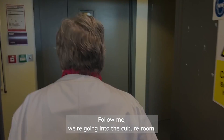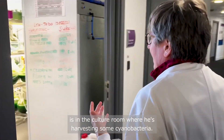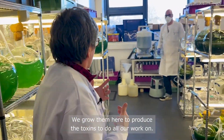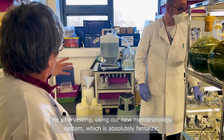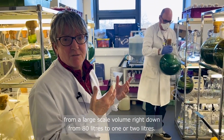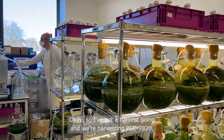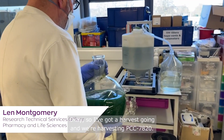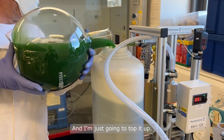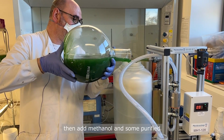Follow me — we're going into the culture room. Our technician Len Montgomery is in the culture room where he's harvesting some cyanobacteria. This is where we grow all the cyanobacteria to produce the toxins for all our work. Len is harvesting using our new membranology system, which is absolutely fantastic — it's taking the cyanobacteria from a large-scale volume right down from 80 litres to one or two litres. He's got a harvest going of PCC7820, concentrating it in the mini cell harvester.